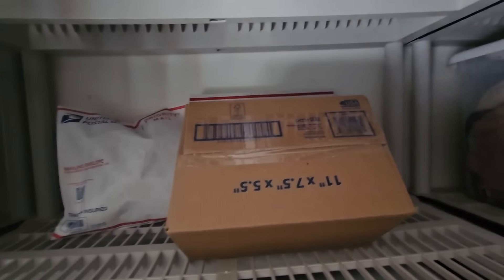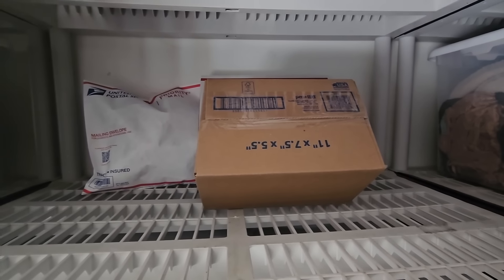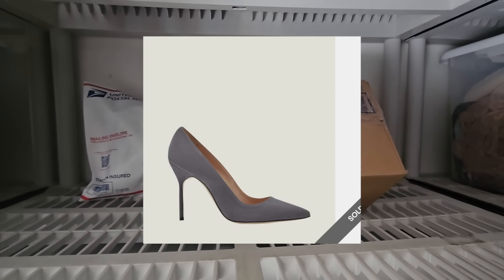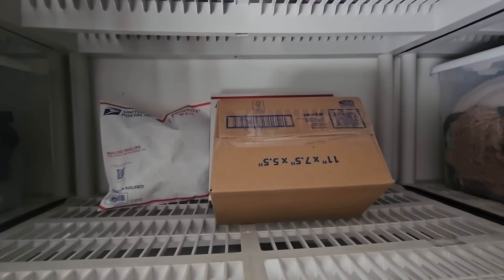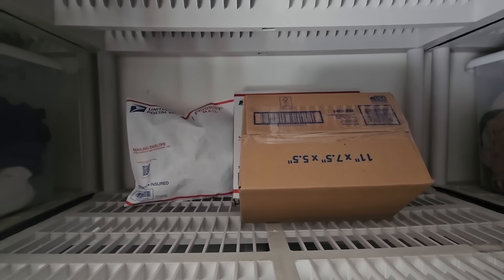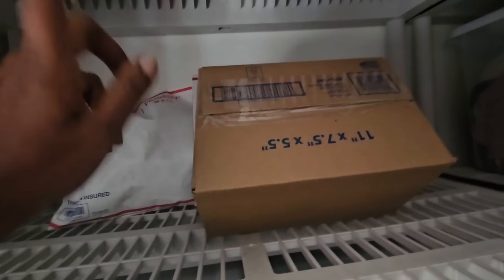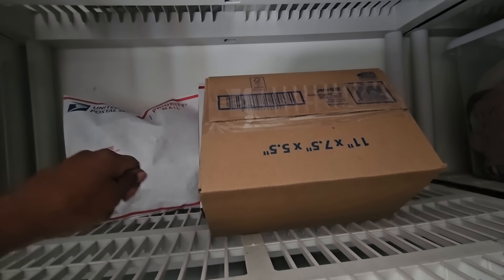This is an eBay sale — these are Manolo Blahniks. I'll put them on the screen. They sold for $100. I listed these three months ago. I paid $20 for them from a local consignment store here in Los Angeles. I ran out of eBay boxes, which is very unlike me, so I just used a Walmart box. I picked those up from Walmart for less than a dollar.